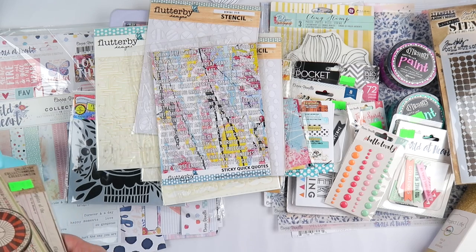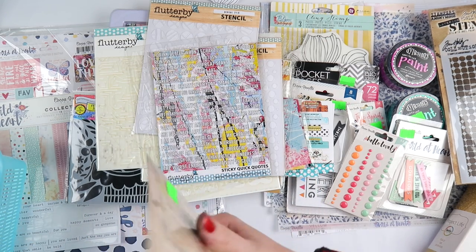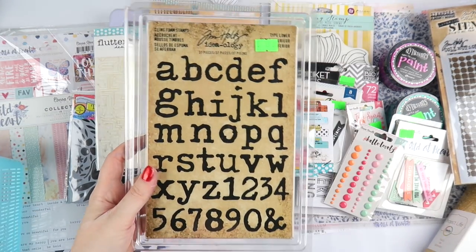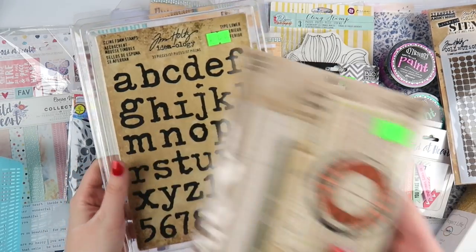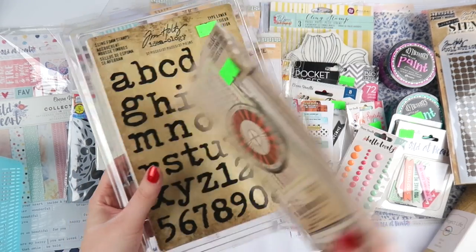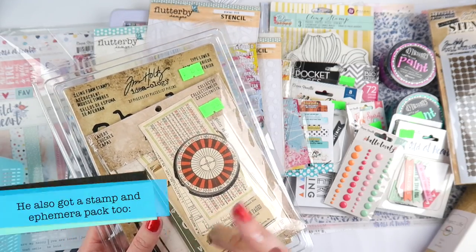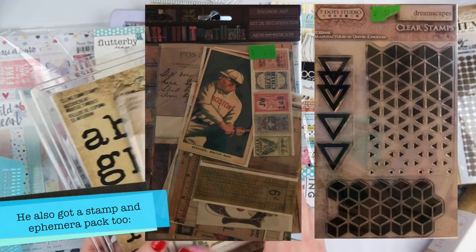Aaron went shopping too. He grabbed these, which are really cool — they're big foam stamps. He also got this pack called Collector, which is full of little ephemera pieces. He got another one as well but it must have been with his stuff — I'm not sure where that one went.